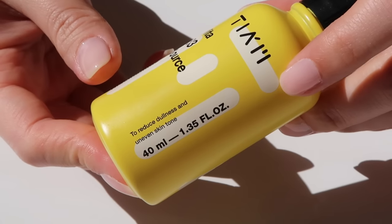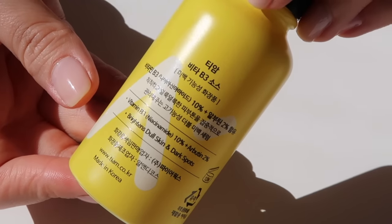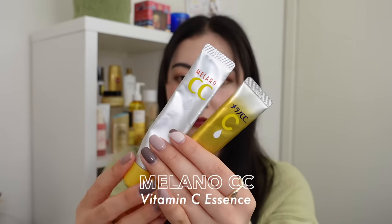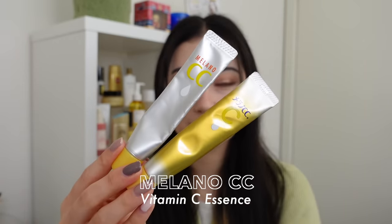The TM Vita B3 has a slightly viscous but light texture that glides on, sinks in without feeling sticky, and is a generous 40ml. I've seen it as cheap as $9 for 40ml of a 10% niacinamide serum. Not only that, it also includes 2% arbutin, which is amazing for brightening scars and evening out skin tone. It's alcohol, fragrance, and essential oil free.